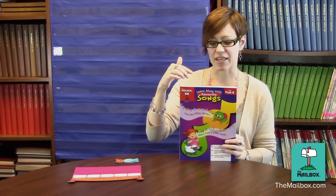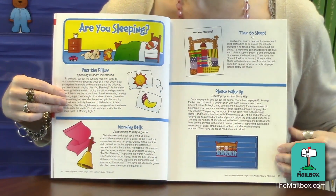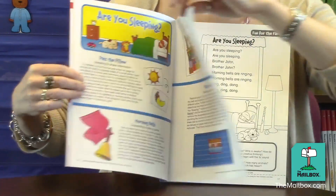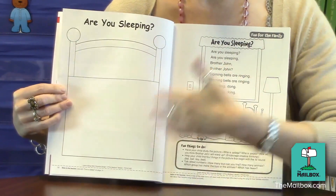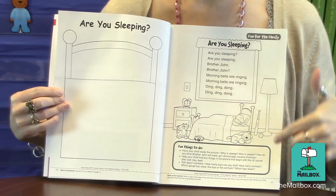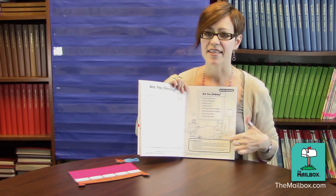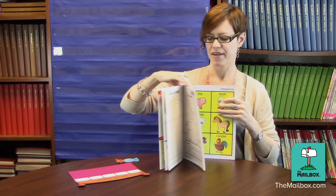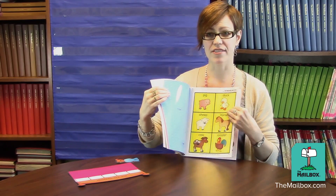This book is divided into two different sections. The first section has activity pages as well as pattern pages and parent notes. And on each parent note is the lyrics to the song, as well as some activities that kids can do at home. In the second section of the book, you'll find heavy-duty cardstock patterns.